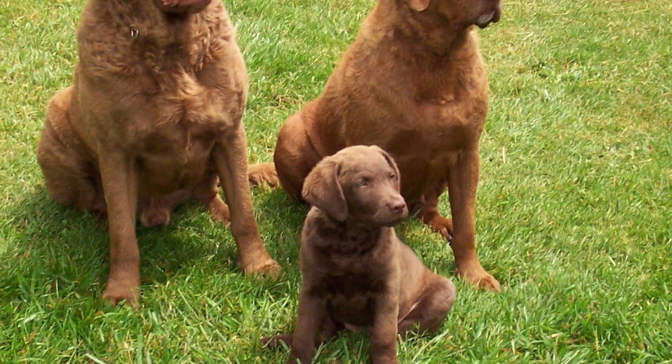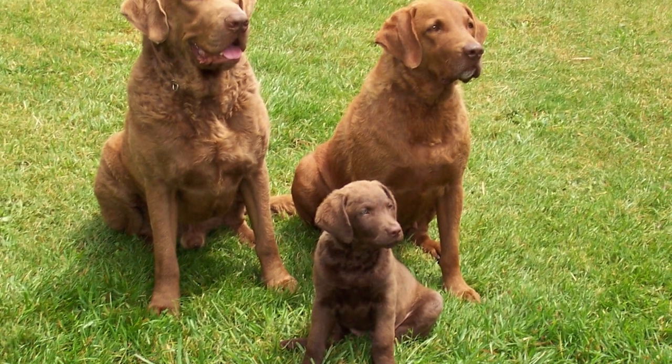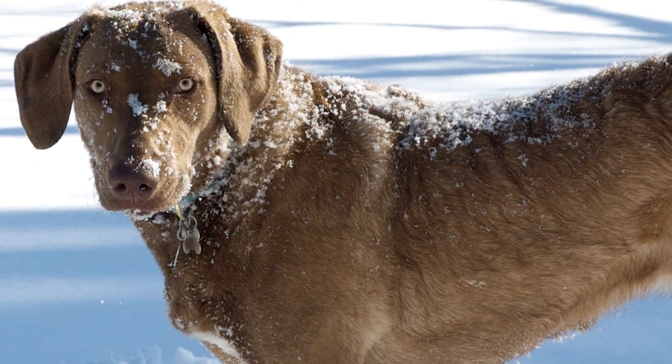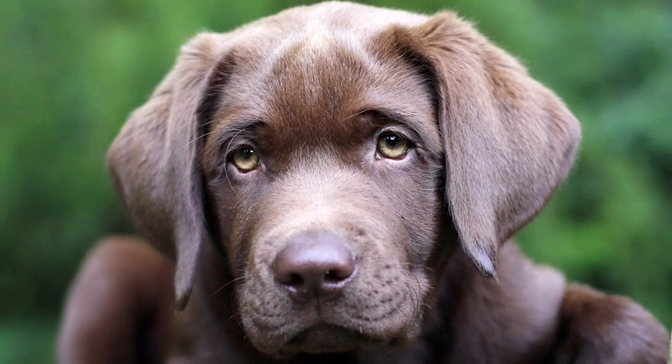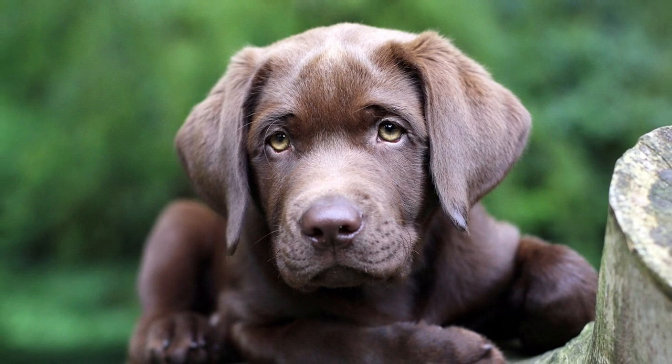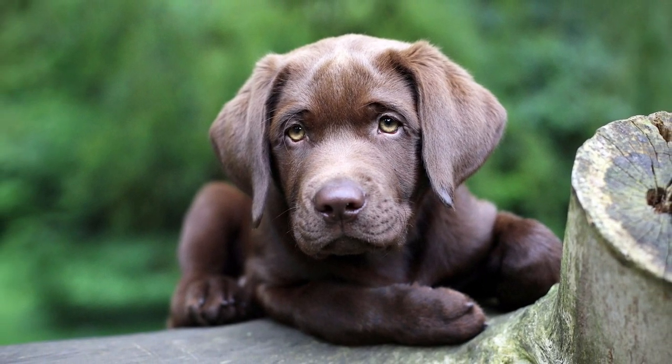The dense, woolly undercoat, protected by an oily, harsh outer coat, makes it waterproof and cold resistant. The three colors seen are brown, in shades ranging from light to deep dark; sedge, with shades ranging from reddish yellow through bright red to chestnut; and dead grass, with shades ranging from faded tan to dull straw.